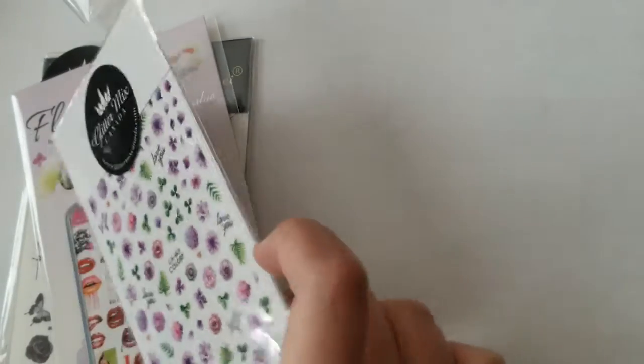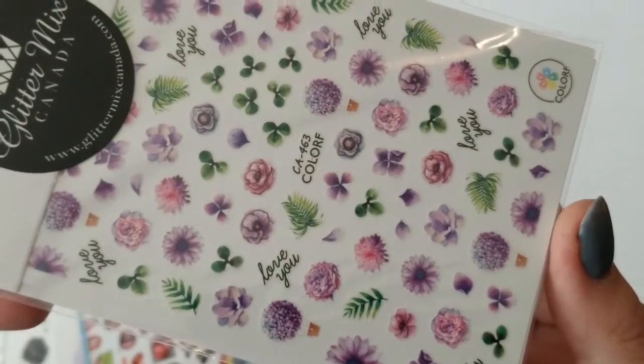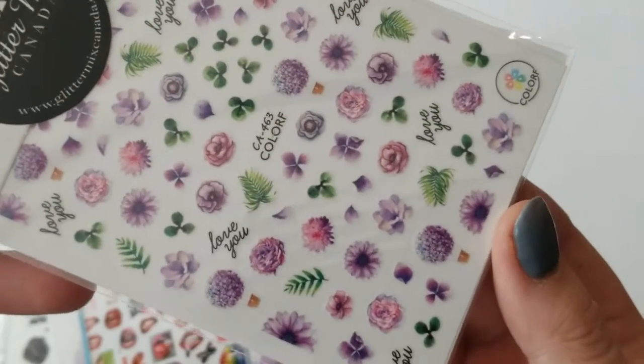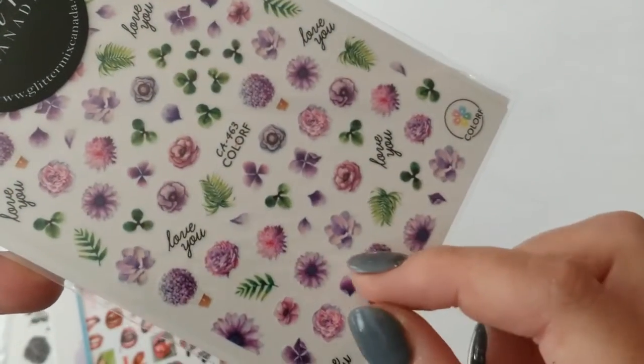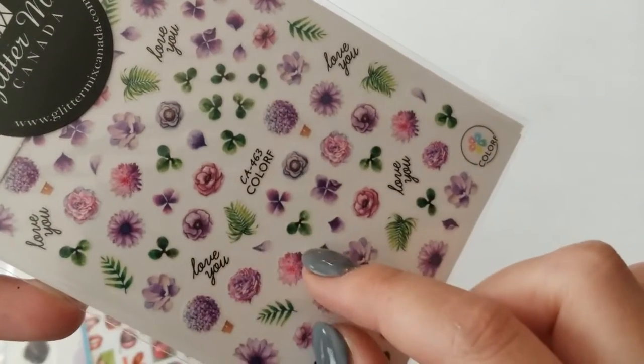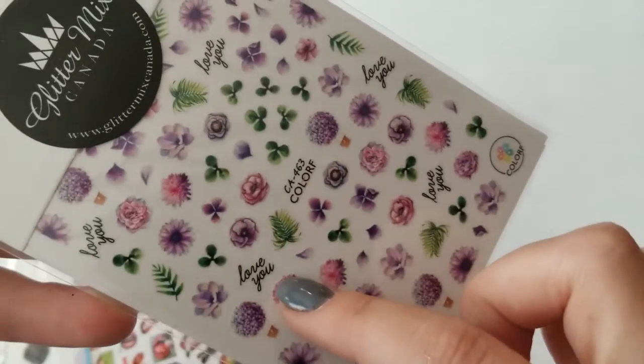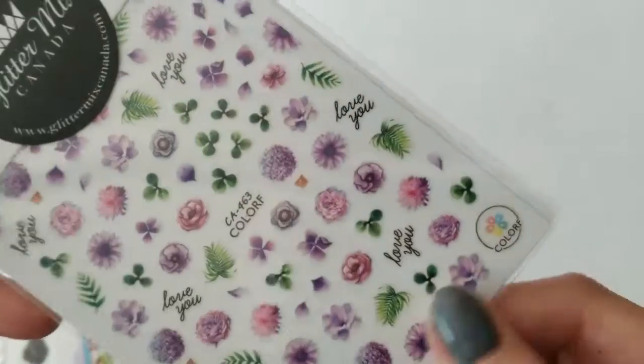There's always some for next year as well. I also picked up this set — as I said, I love purple, so I was really excited about all the different purple flowers. There's also some really pretty greenery in here, and some words which always make nice nail art.